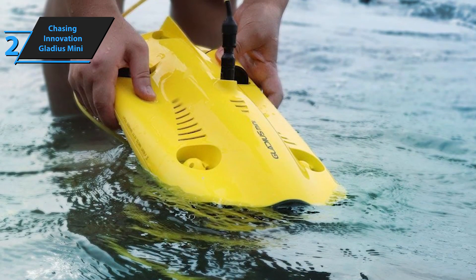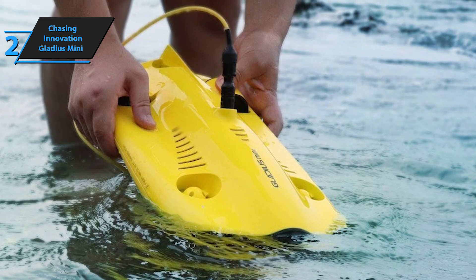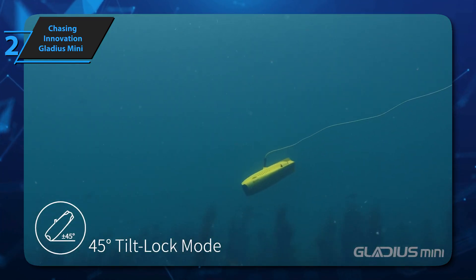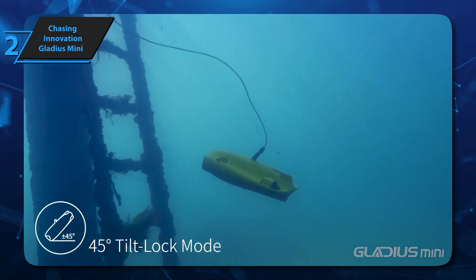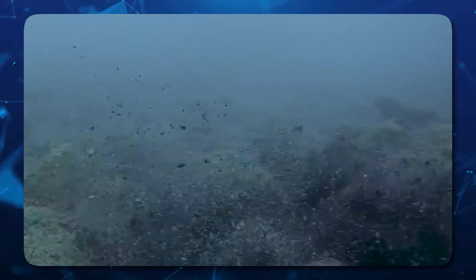The Gladius Mini's aerodynamic design makes it a practical choice for on-the-go adventures, fitting snugly into a backpack for easy transport. Whether you're documenting underwater life or conducting scientific research, the Chasing Innovation Gladius Mini offers a user-friendly and feature-rich experience for all your underwater exploration endeavors. Thumbs up, that's for sure.